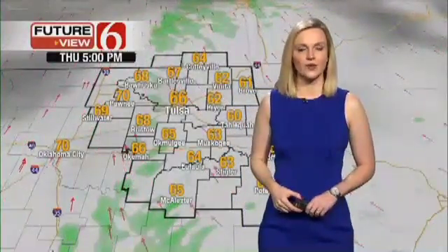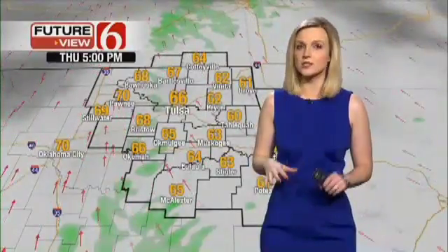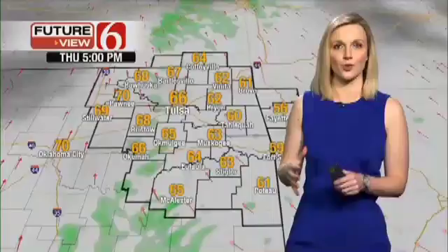Hey there. For your Thursday, we have cloud cover that has moved in and cloud cover here to stay for the rest of today, so mostly cloudy skies. This afternoon you might see a break or two of sunshine, but most of us will stay mostly cloudy here in eastern Oklahoma.